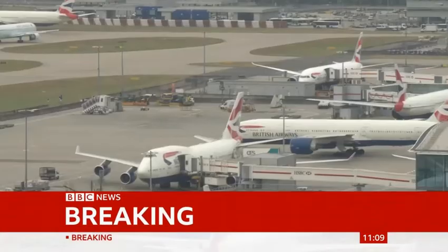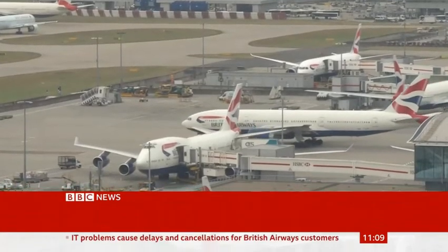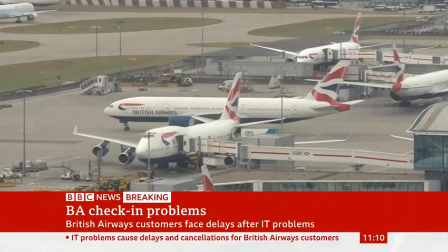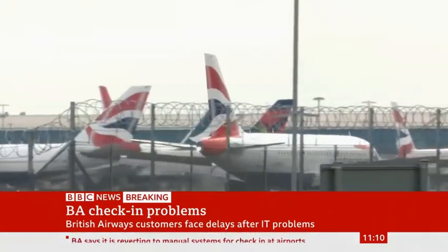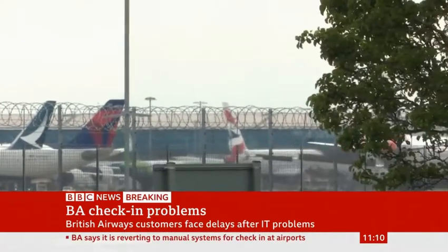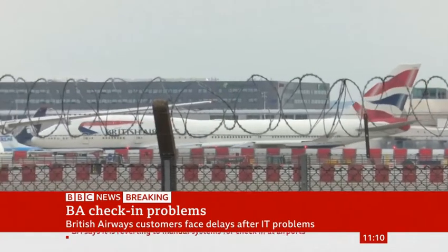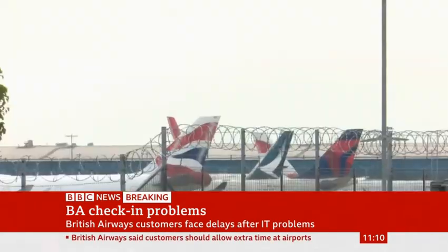More than 90 British Airways flights to and from Heathrow and Gatwick have been cancelled because of technical problems with the airline's check-in and flight departure systems. More than 200 other flights have been delayed. The airline is reverting to manual systems and says the issues are affecting flight departures across the network, although not every airport is affected. BA says customers should check the status of their flight and allow more time at the airport.